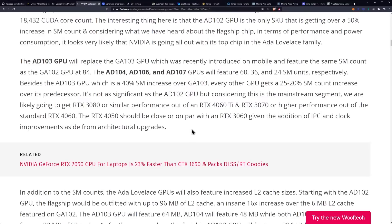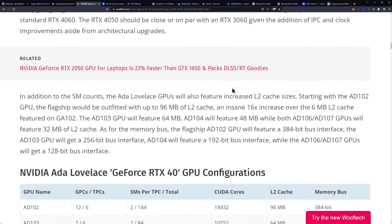It's not as significant as the AD102 GPU, but considering this is the mainstream segment, we are likely going to get RTX 3080 or similar performance out of an RTX 4060 Ti, and RTX 3070 or higher performance out of the standard RTX 4060. The RTX 4050 should be closer on par with an RTX 3060, given the addition of IPC and clock improvements aside from architectural upgrades.